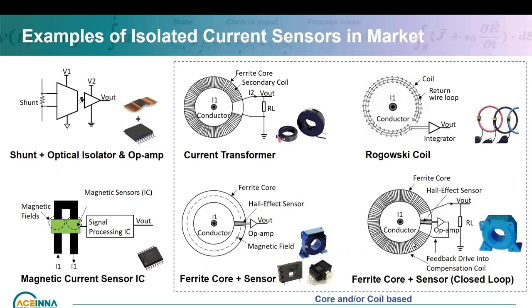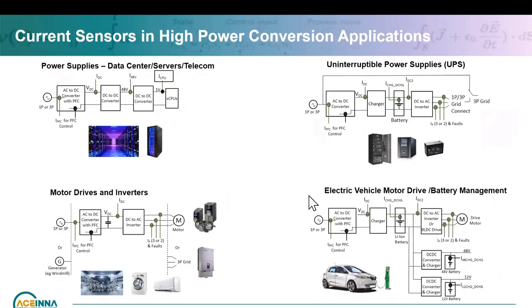But all of these, as you can see from the pictures, tend to be fairly big. These current sensors are used anywhere power conversion is happening. I wanted to give a feel for some of the popular key applications that are important in the market at the moment and for the trend as well. One is the power supply for data center servers and telecom, where your AC line goes through a PFC and then a DC-to-DC converter with further voltage conversion supporting your processors.